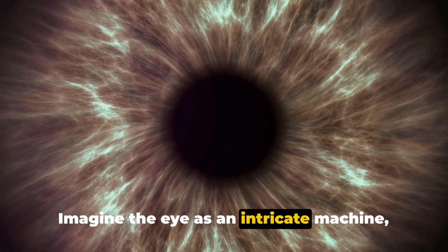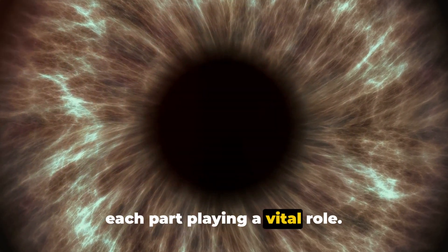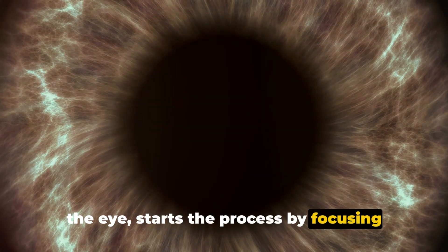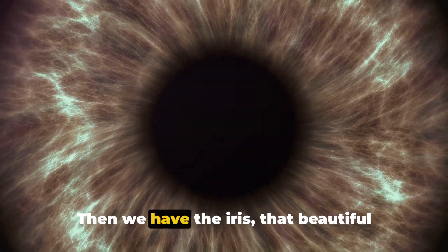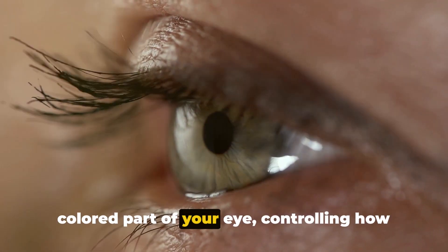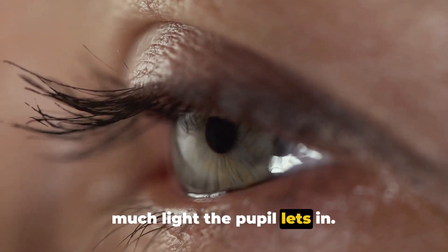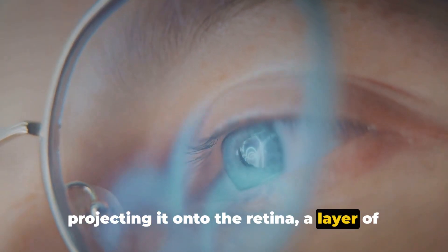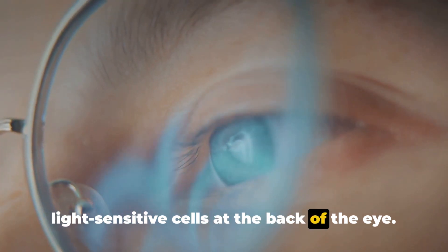Imagine the eye as an intricate machine, each part playing a vital role. The cornea, the clear front surface of the eye, starts the process by focusing the light that enters. Then we have the iris, that beautiful colored part of your eye, controlling how much light the pupil lets in. The lens then further focuses this light, projecting it onto the retina, a layer of light-sensitive cells at the back of the eye.